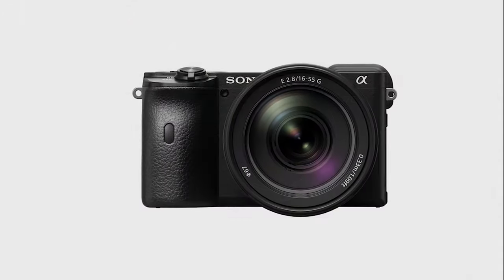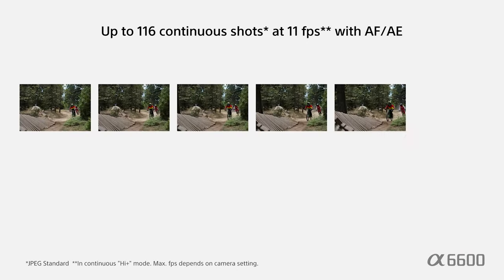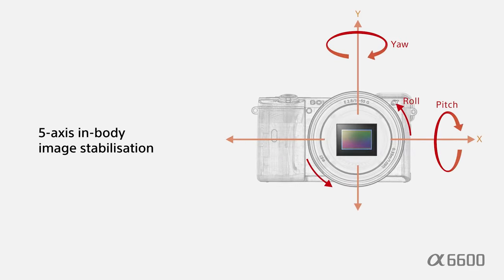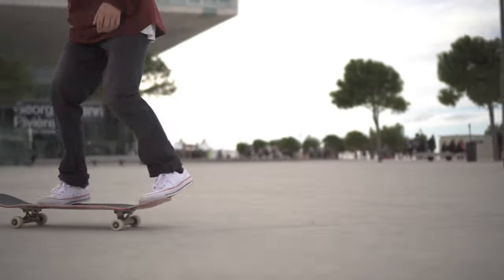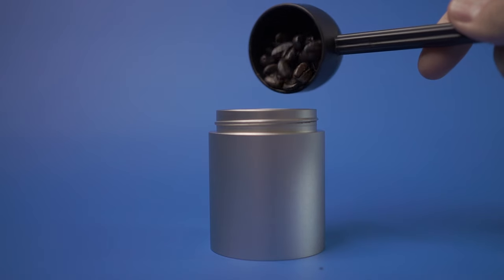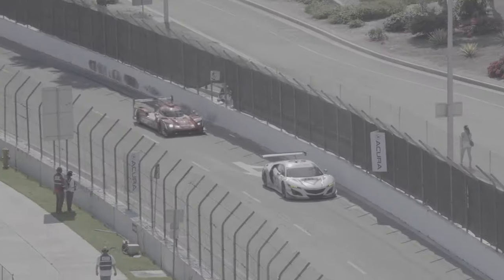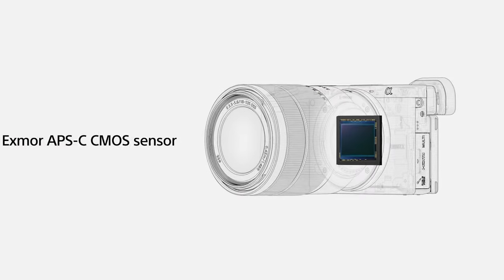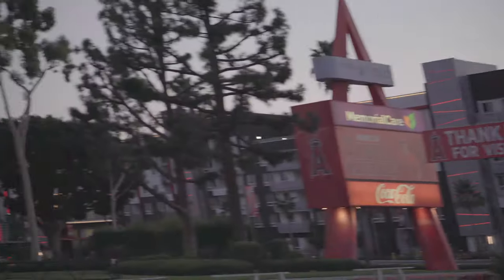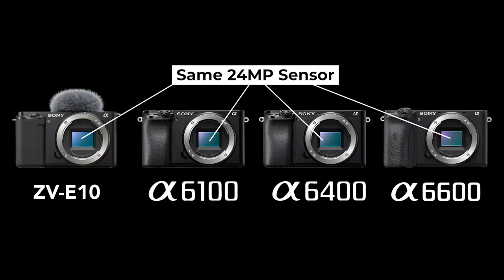Like the A7C, the A6600 has a 24-megapixel sensor and similar autofocus speeds, including animal and human eye tracking. It can shoot up to 11 shots per second and is the only APS-C camera to have in-body image stabilization. For video, the A6600 can shoot very sharp oversampled 4K video at up to 30 frames per second and full HD at up to 120 frames per second. It also contains picture profiles like S-Log3 and HLG for exceptional dynamic range and color grading. However, the sensor inside is quite old and suffers from severe rolling shutter for 4K video — in fact, all APS-C cameras share the same sensor, which debuted over 5 years ago with the A6300.